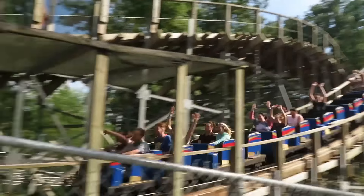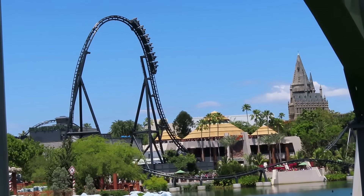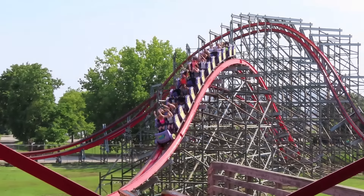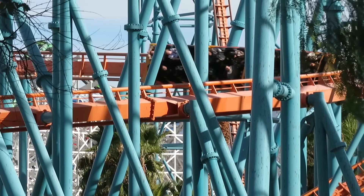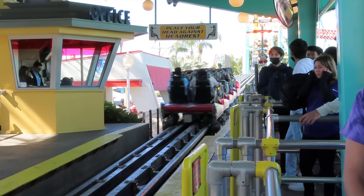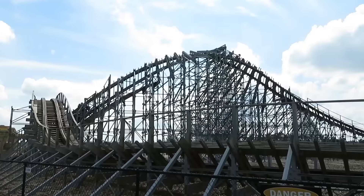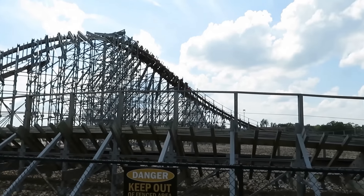Every manufacturer has those great coasters that everyone loves. But what is a coaster except for the sum of a bunch of elements? Sometimes they thrill riders by tossing them out of their seat, or crushing them into it, whipping them around, leaving them upside down, or firing them out of a station in the blink of an eye. Today, I'm going down my list and picking out the best one. These are every manufacturer's best elements.